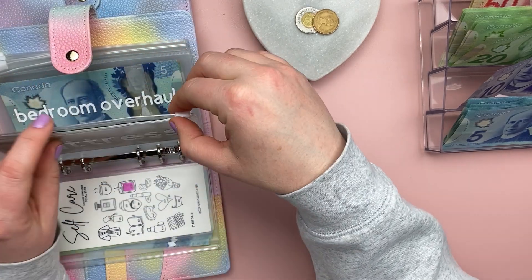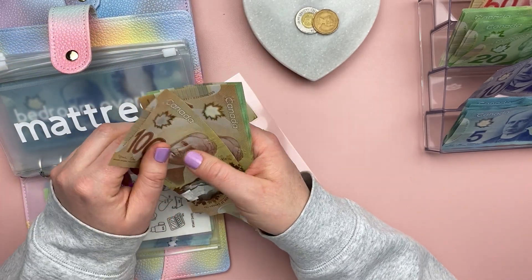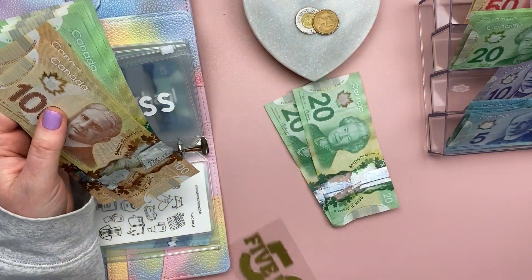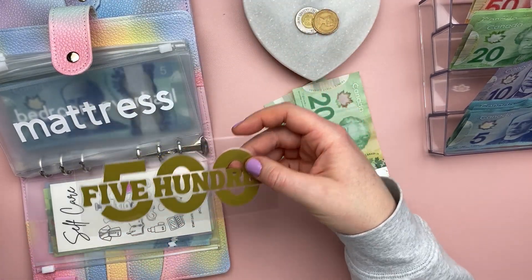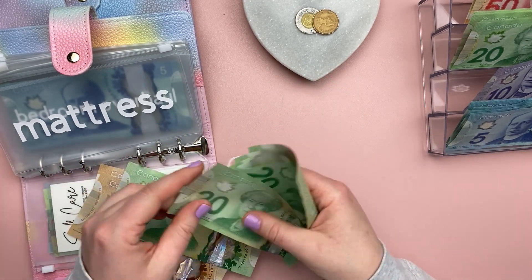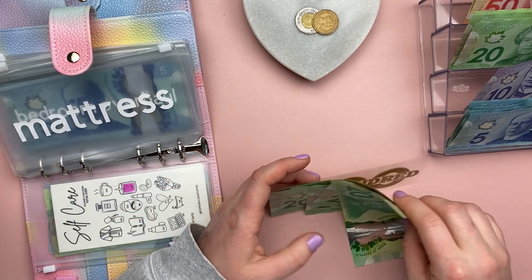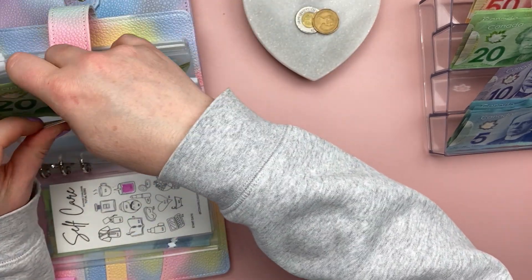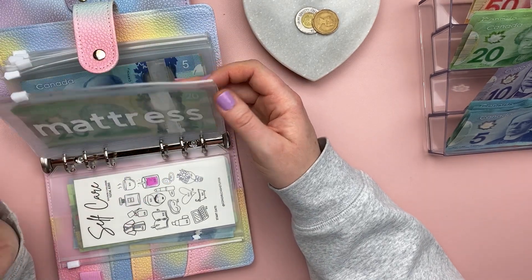Mattress — I am saving up right now for a new mattress, I want a really good quality one. Today I am adding $40 to the envelope. This place card holder represents $500 currently sitting in the bank, so I have $920 saved so far. Once I get to around $1,100 to $1,200, I'm going to figure out the exact mattress I'm going to be purchasing. Mattresses aren't cheap here and I want good quality, so we're saving up.